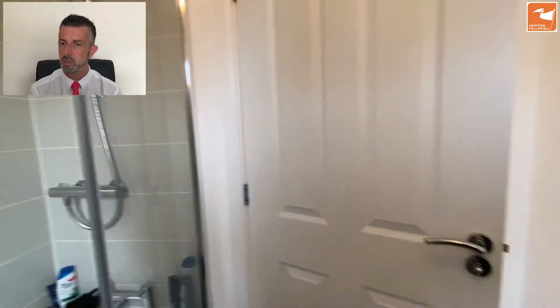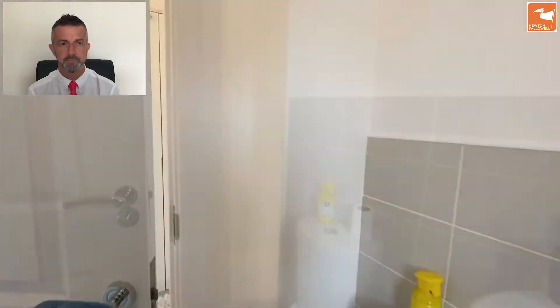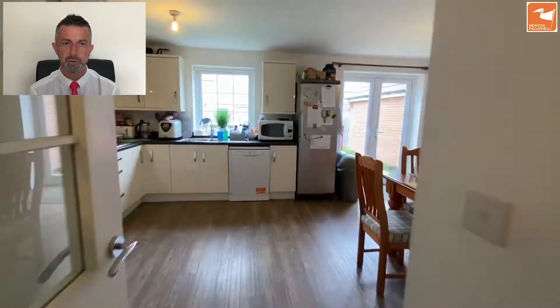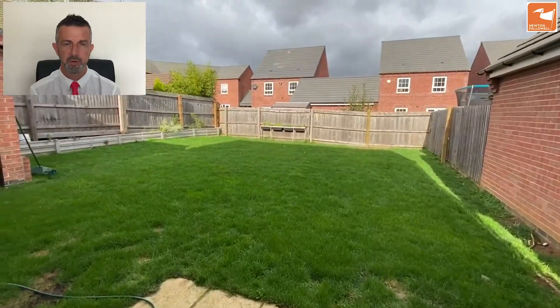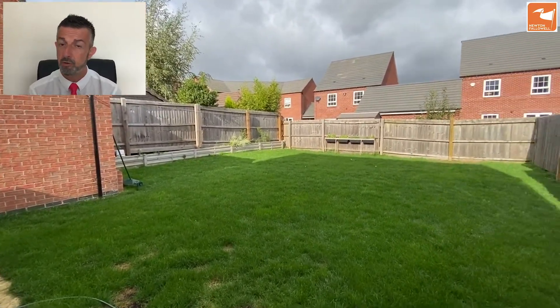Now we're going to head back down to the ground floor, through the reception hall, into the kitchen, and through the French doors to the garden. It's a nice-sized rear garden — much larger than expected for a modern build.